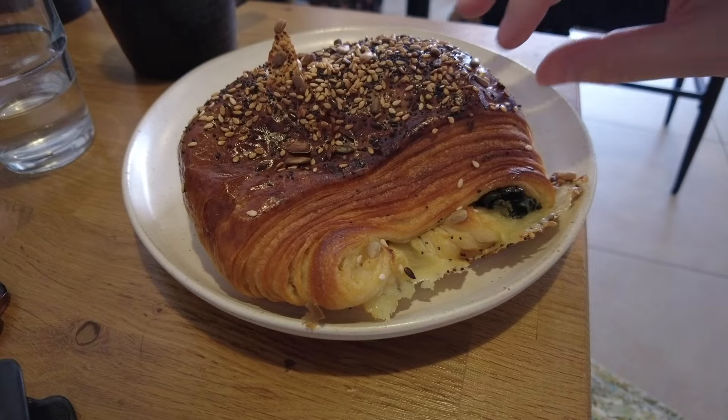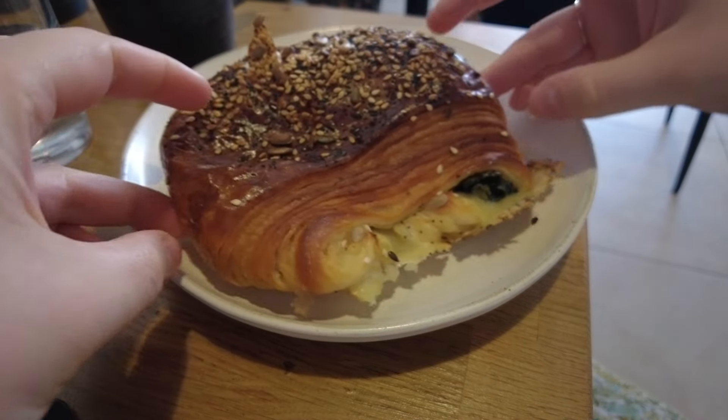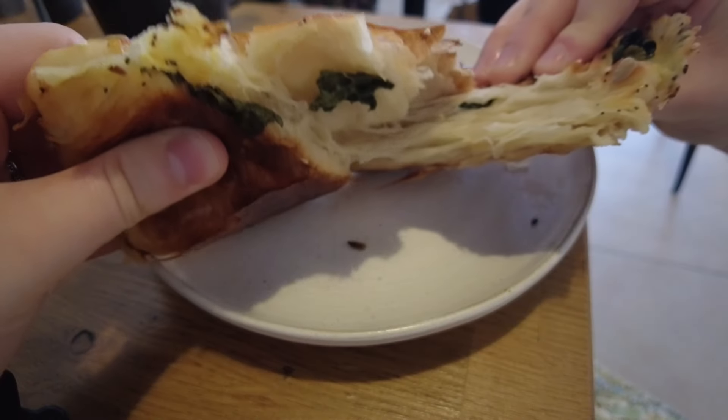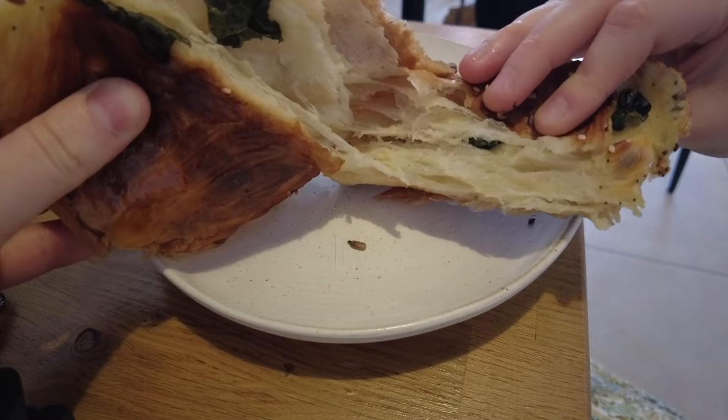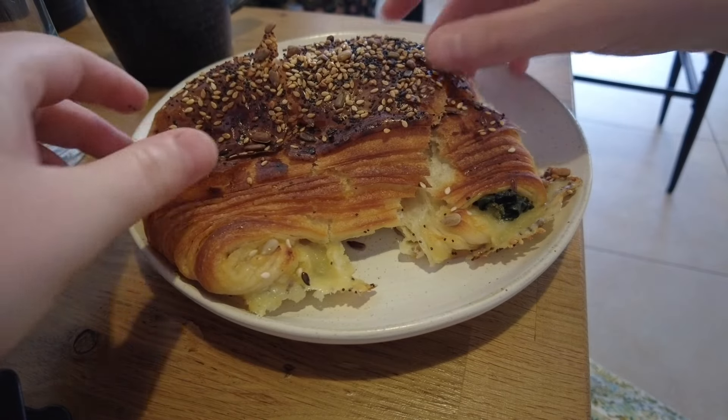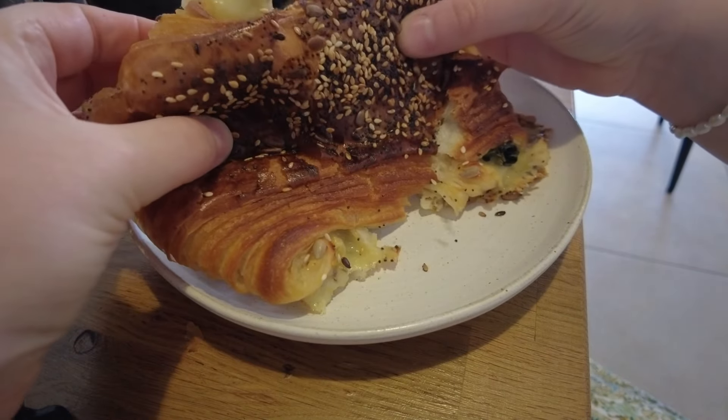I honestly love it here. So I got a chai latte and also the kale and gruyere pastry — I've had it before. It's so delicious, so buttery and flaky, honestly just gorgeous. It is very, very busy though; I'm so glad we managed to get a table. Doesn't it just look exceptional? It's kind of like a pain au chocolat, but instead of chocolate it's gruyere and kale. Look at that pastry — oh my goodness. It is honestly so, so delicious and so flaky.